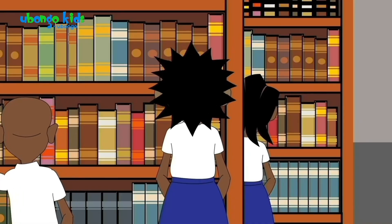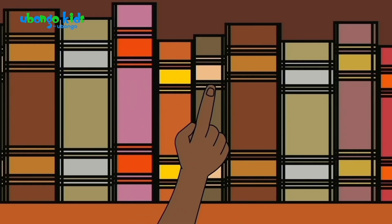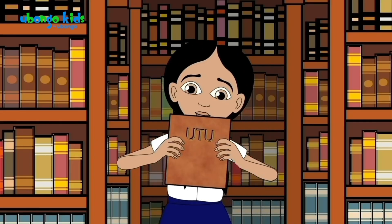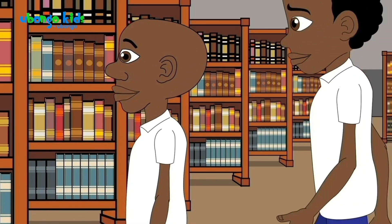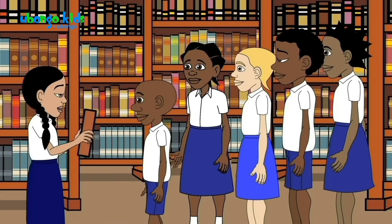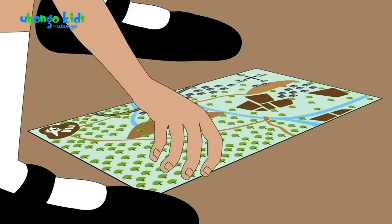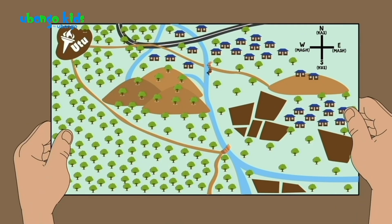Let's check Chuck One's shelf. Soil science? Solar electricity? Is this what you're looking for? This is it! The light of Utu!